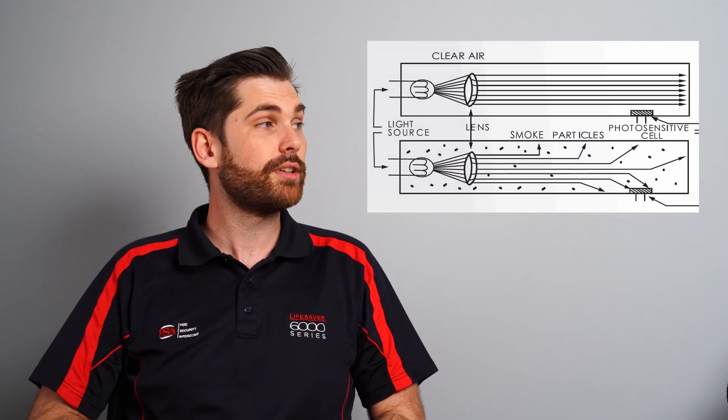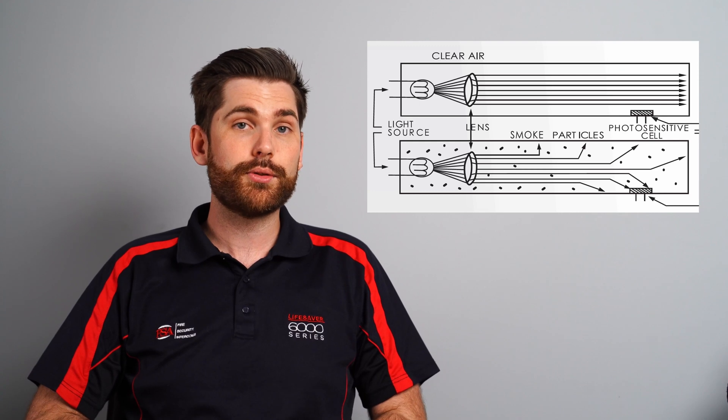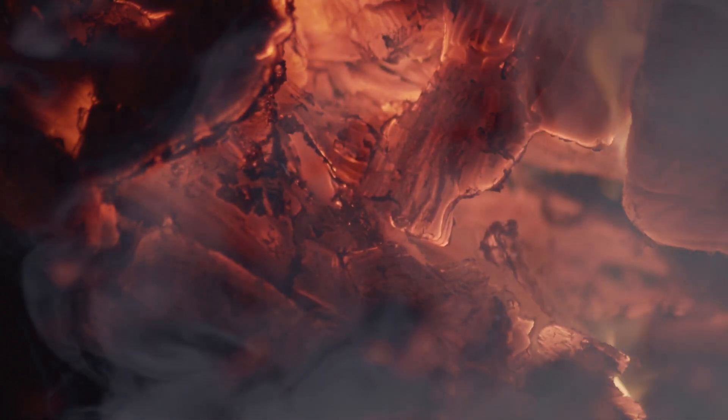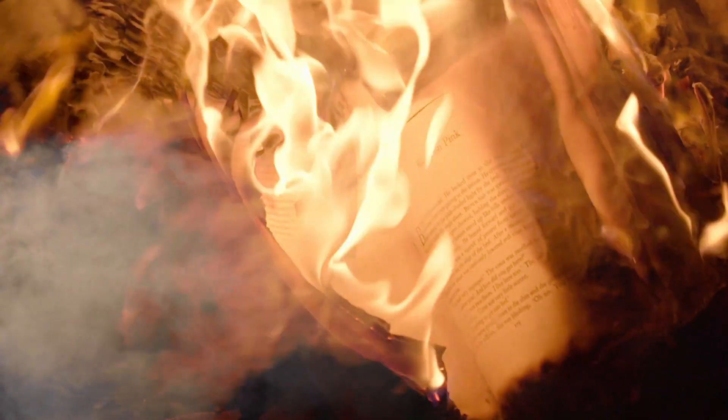Photoelectric is a newer type of technology that uses photosensitive lights and reflectors within the alarm's detection chamber — think of it like a laser grid within a jewelry store. Once smoke flows through and reflects the light, the alarm goes off. These alarms are most suitable for detecting thick smoke caused by smoldering fires, which could be a fire beginning to start, not burning well, or from synthetic materials and plastics found in modern carpets and furniture.